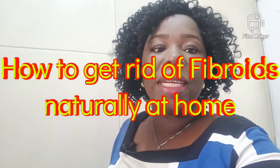Hi guys, welcome back to my channel. My name is Oremelara and in today's video I want to be sharing with us how we can shrink fibroid naturally at home.